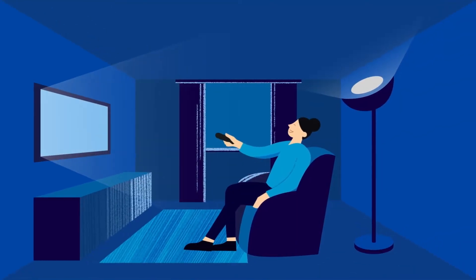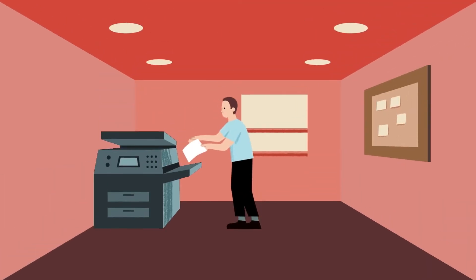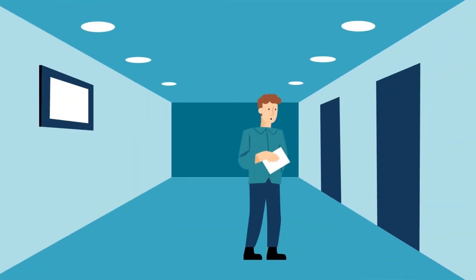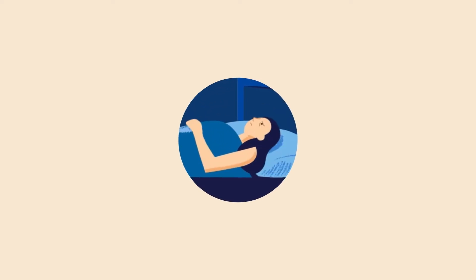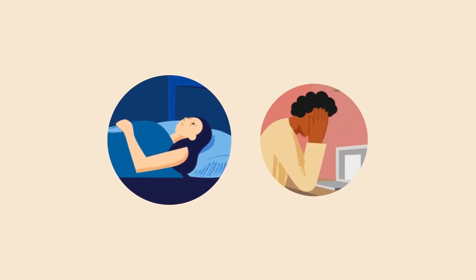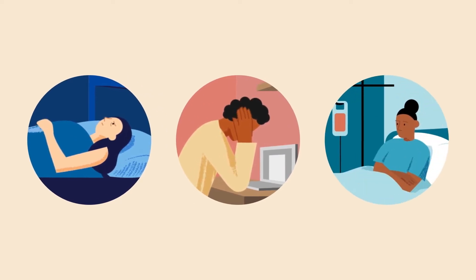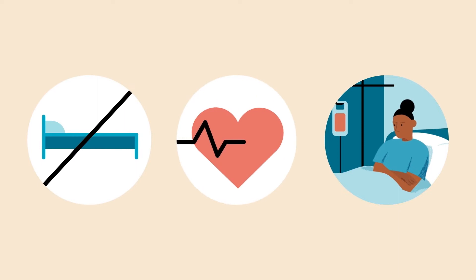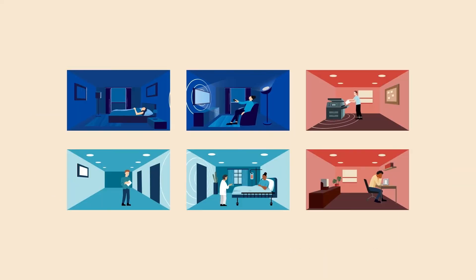Whether it's disrupted sleep and concentration or overheard information, noise pollution isn't just annoying — it causes privacy concerns and is a significant environmental cause of health problems. Concerns ranging from sleep disruption to high blood pressure and even depression are associated with poor acoustics. So, how can you prevent noise pollution between spaces?